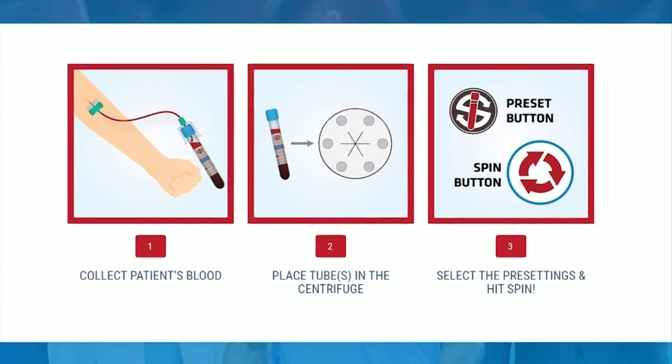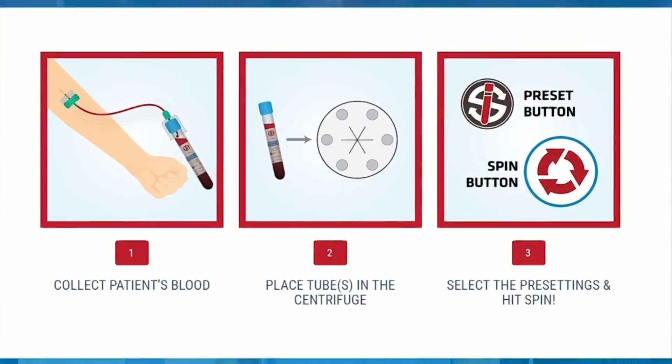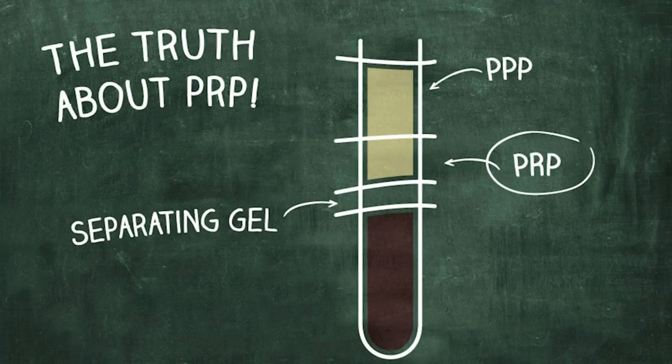So the vampire facial is microneedling with PRF, which is platelet-rich fibrin. We draw your blood, we spin it down, and we collect the plasma off the top, which has platelets, white blood cells, and growth factors — all the good stuff in your blood. We apply that to your face and microneedle it in. You just want the platelet-rich fibrin.